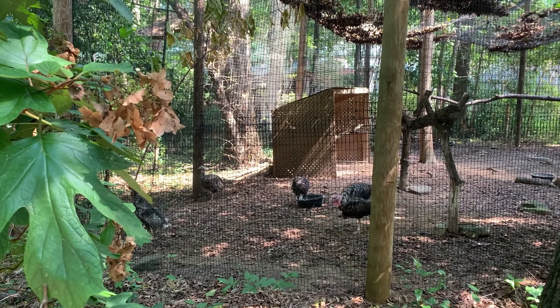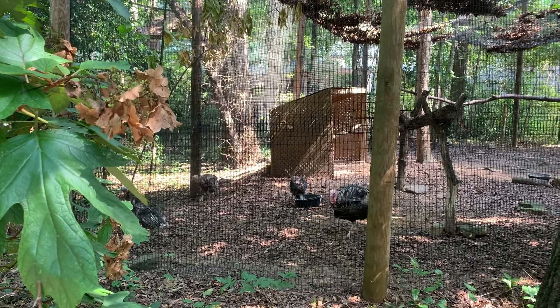Male turkeys make this call in order to announce their presence to other wild turkeys in the area and stake their territory. Gobble noises often lead to squabbles or full-on fights between turkeys, which I had personally witnessed at this exhibit on a previous visit.